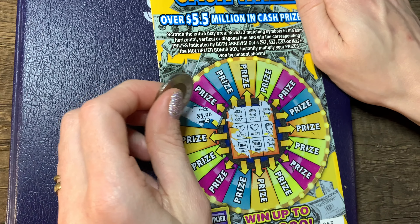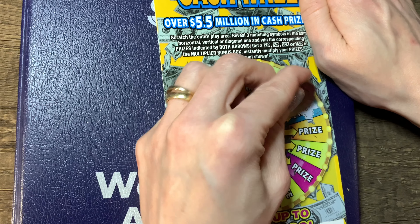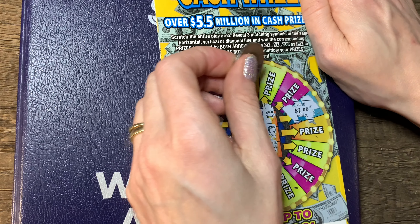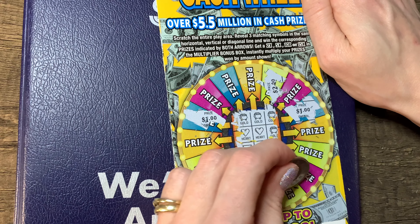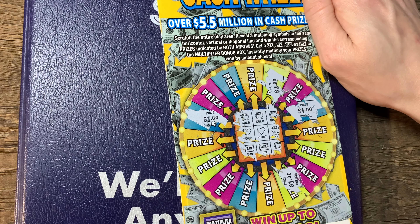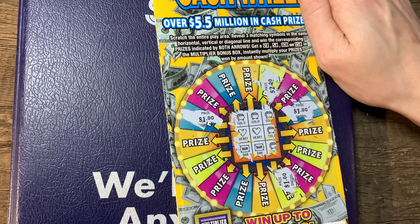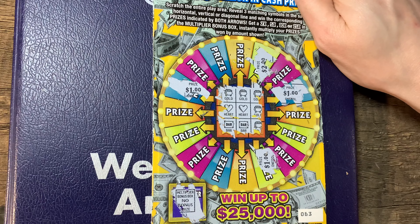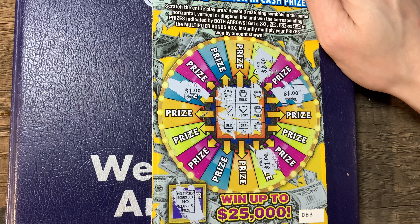It's a $1. And this other one right here — another $1. And it looks like we got it straight down too, so we got another one right here. $2. And this one right here, $2. And this one straight down — a $1. I got $5! Five bucks total.